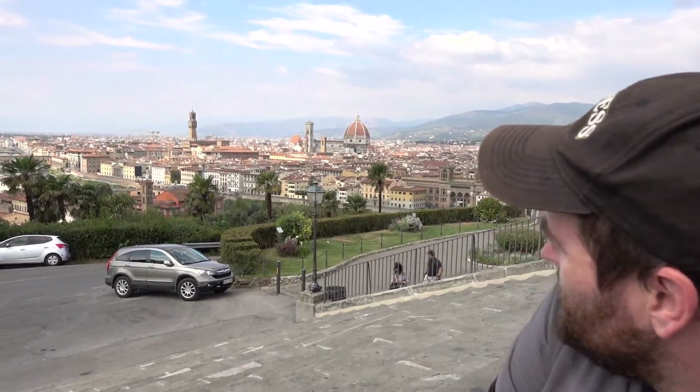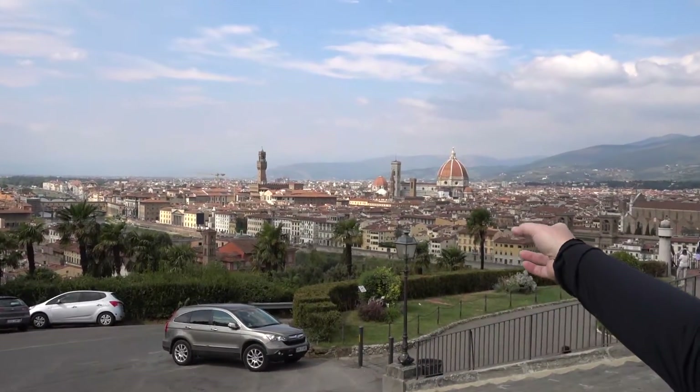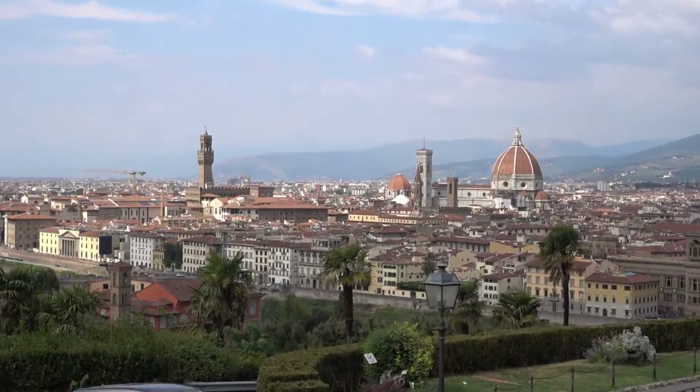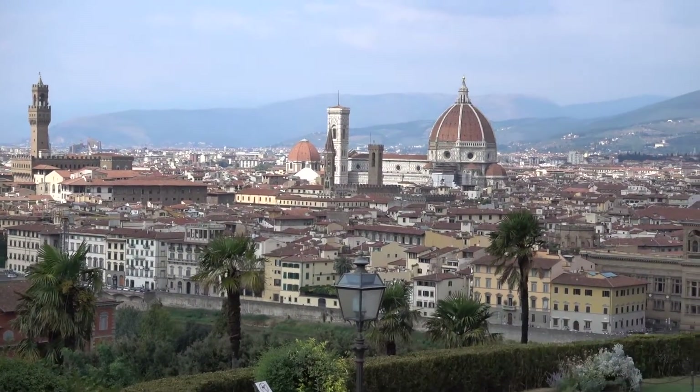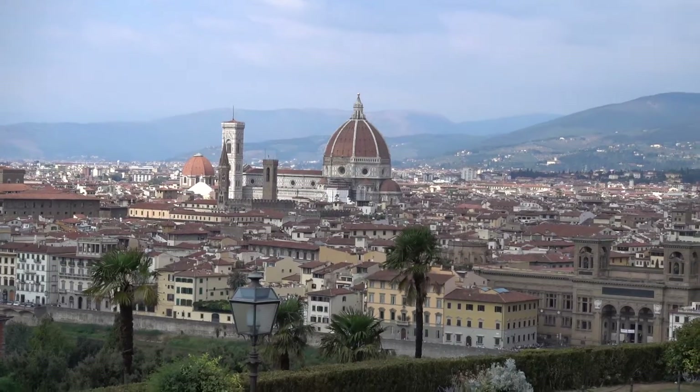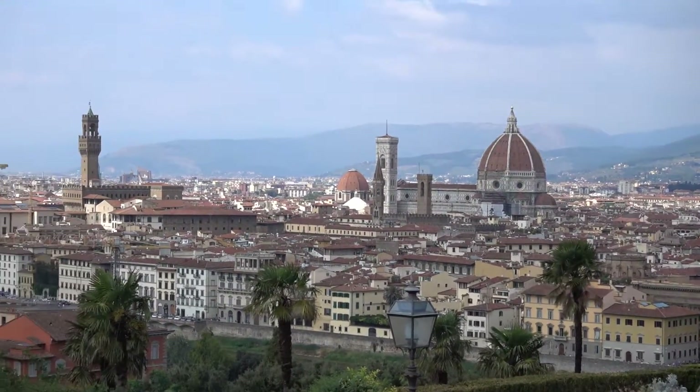Ladies and gentlemen, welcome back to the tour, still in Florence, Italy, up on top of Piazza Michelangelo. If you look down there, that's the old town of Florence. You've got Il Duomo and Santa Maria del Fiore over there, the main cathedral of the city. You've got Palazzo Vecchio right up there with the big bell towers, and all the Tuscan hillside in the background.